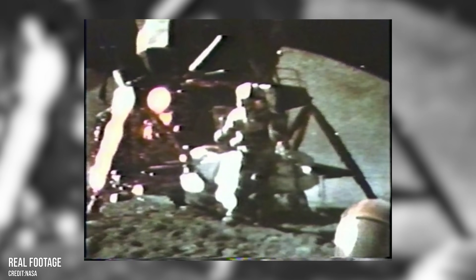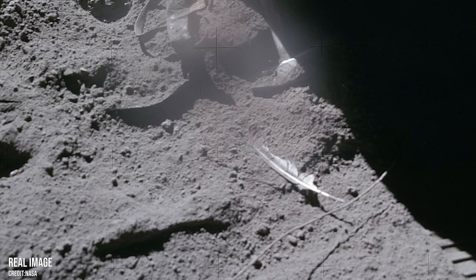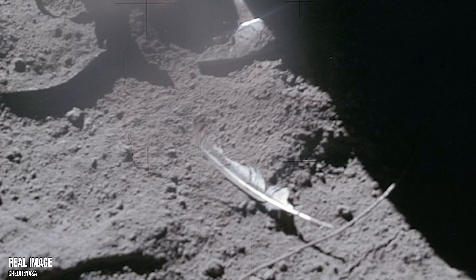Also during the Apollo 15 trip, Scott carried out a version of the classic feather-and-bowling-ball experiment to show that in a vacuum, any two objects dropped together will land at the same time. He did it with a hammer and a feather, but the result was the same. At the end, he left the feather — taken from the Air Force Academy's Falcon mascot — on the moon's surface, where it lies today completely untouched.